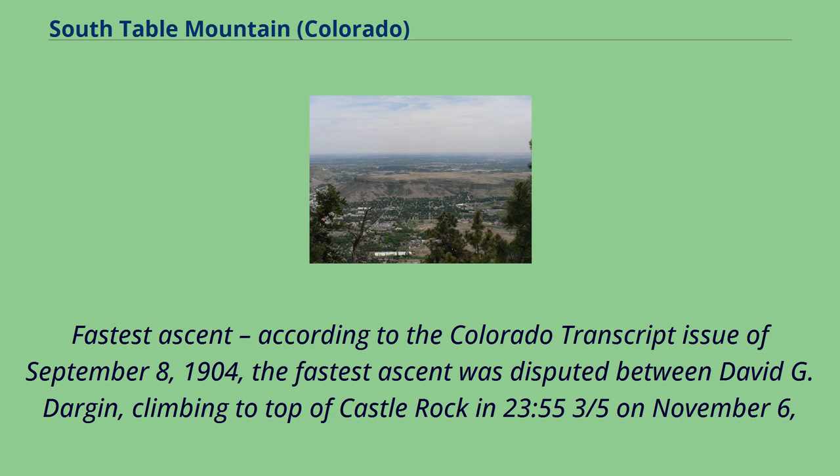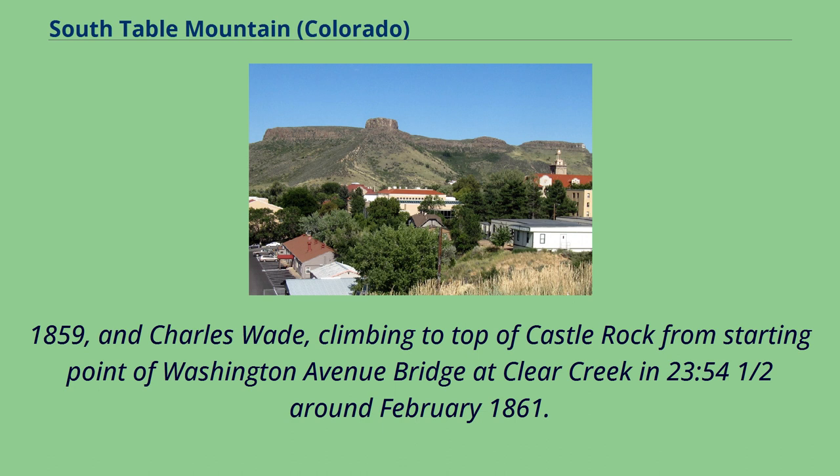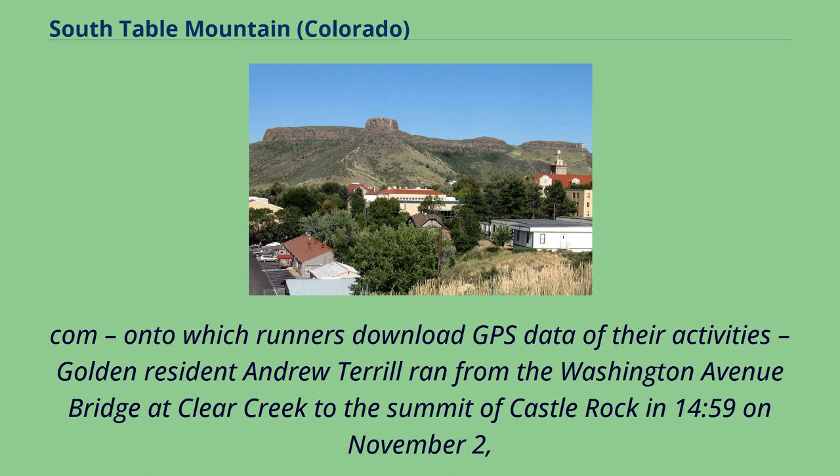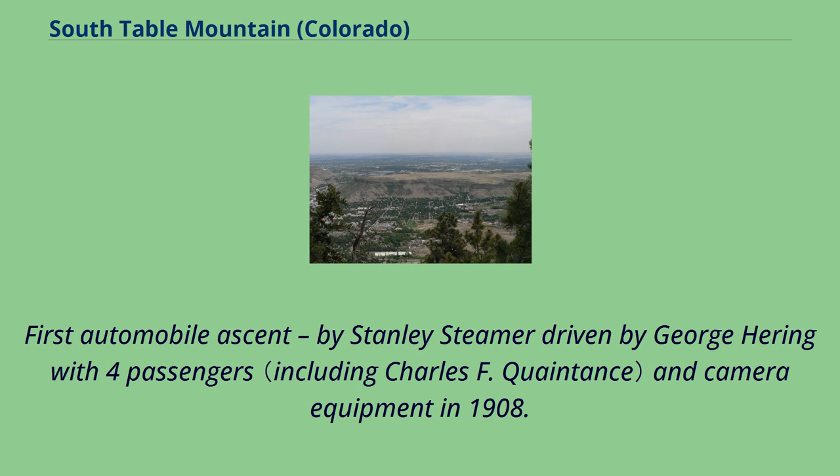According to the Colorado Transcript issue of September 8, 1904, the fastest ascent was disputed between David G. Dargan, climbing to the top of Castle Rock in 23 minutes 55 and three-fifths seconds on November 6, 1859, and Charles Wade, climbing to the top of Castle Rock from the Washington Avenue Bridge at Clear Creek in 23 minutes 54 and a half seconds around February 1861. However, according to Strava, golden resident Andrew Terrell ran from the Washington Avenue Bridge at Clear Creek to the summit of Castle Rock in 14:59 on November 2, 2016, making this the current fastest known time.